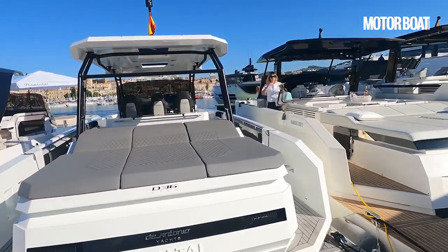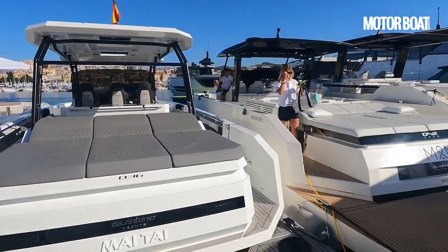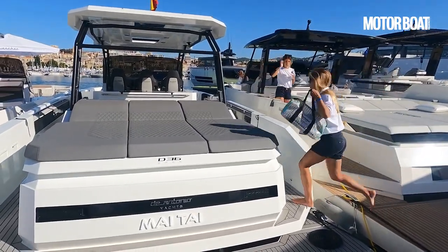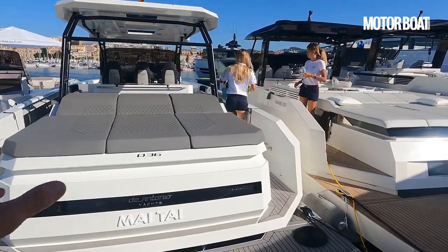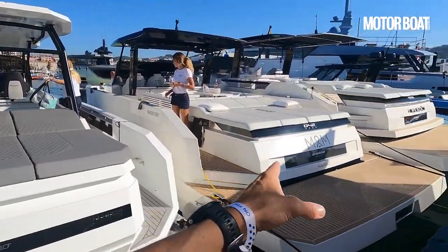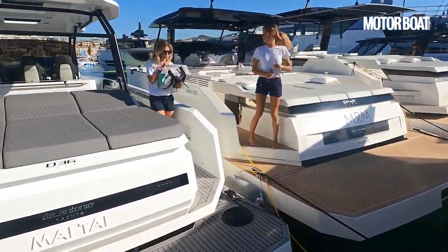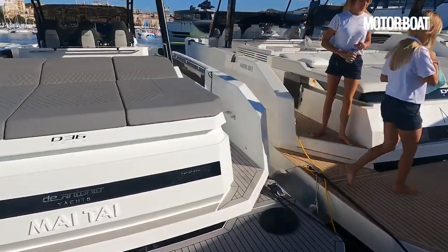When I first saw De Antonio Yachts at the Southampton Boat Show in 2017, I remember thinking what an ingenious bunch of people they were in terms of the way they approached the needs of the day boater. In 2023 at the Cannes Boat Show it's clear that nothing has changed. They certainly build bigger boats than they used to — the smallest boat is now the 28, there's also the new D36, a 42, and the 50 is the flagship.